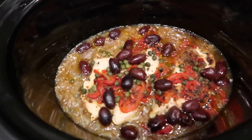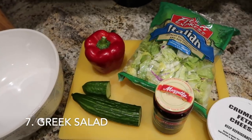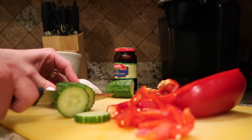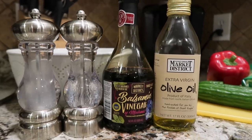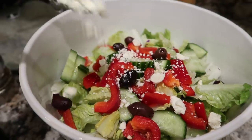I love to serve this with a fresh Greek salad. For my Greek salad, I take Italian lettuce, slice cucumbers, slice red peppers, add Greek olives, feta cheese, salt and pepper, a drizzle of olive oil and balsamic vinegar — and it is the most delicious, crunchy salad.